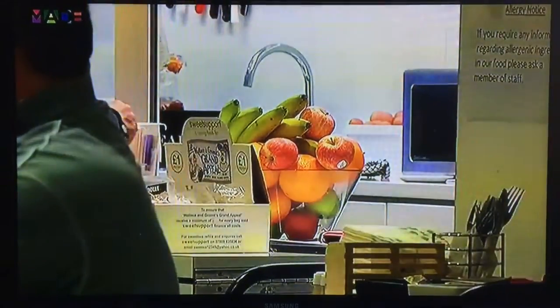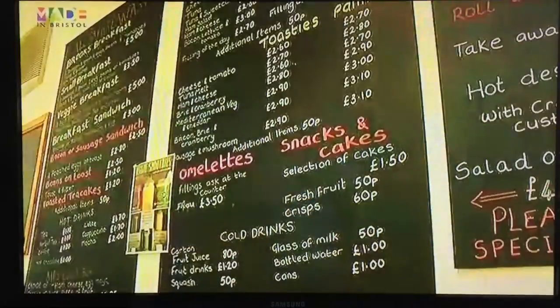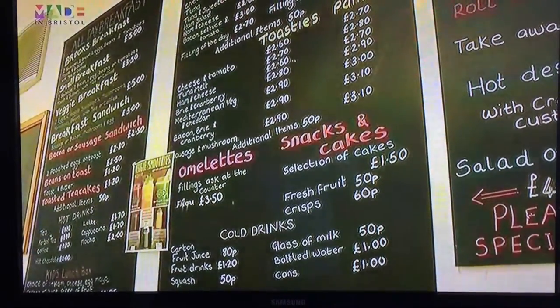Sell-by dates and best-before dates are a big issue. People will see a best-before date and just throw something away, but a best-before date can last for another year. It depends — if it smells off, it's off. It's all food that can be used that just gets wasted. So if we can use it and feed people at a decent price, then we will and provide good food.